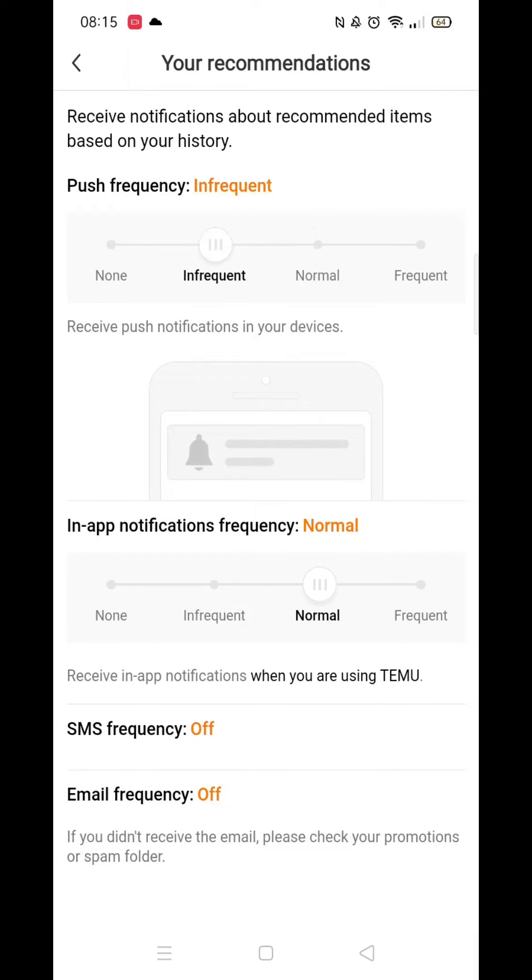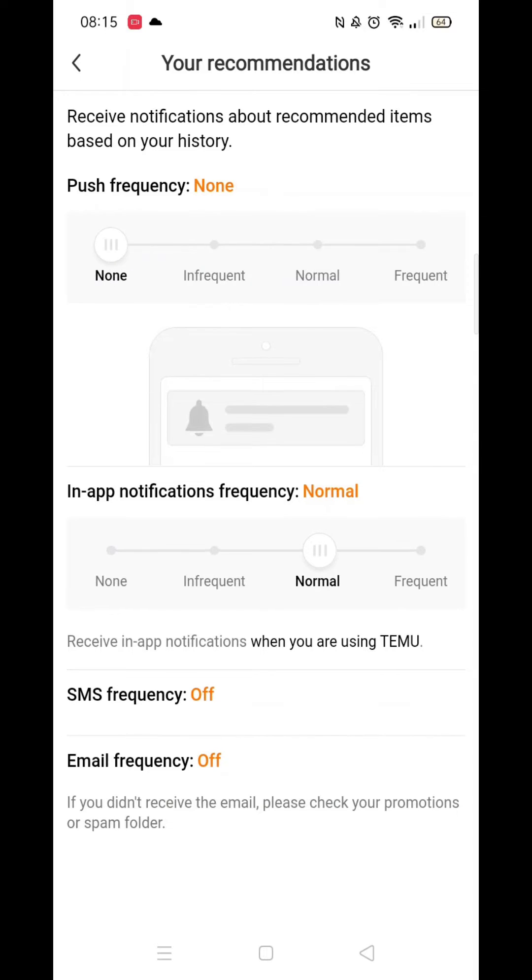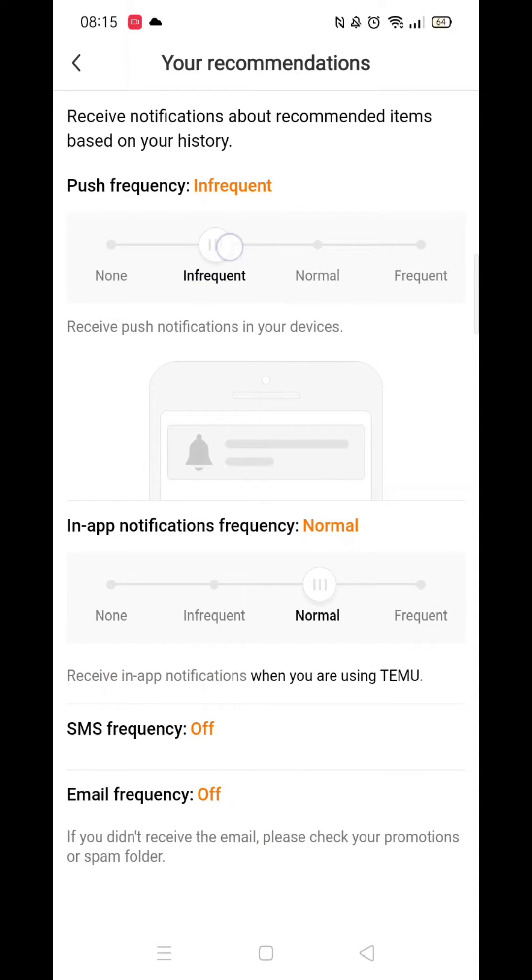Once you're inside your recommendations, you can see and change which options you have enabled. You can also change the frequency in which you receive them. This option is particularly useful if you still want to get these notifications, but just not as frequent.